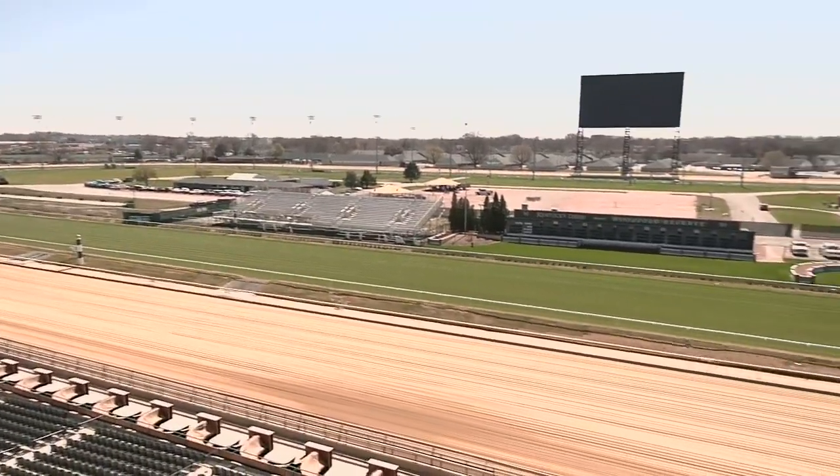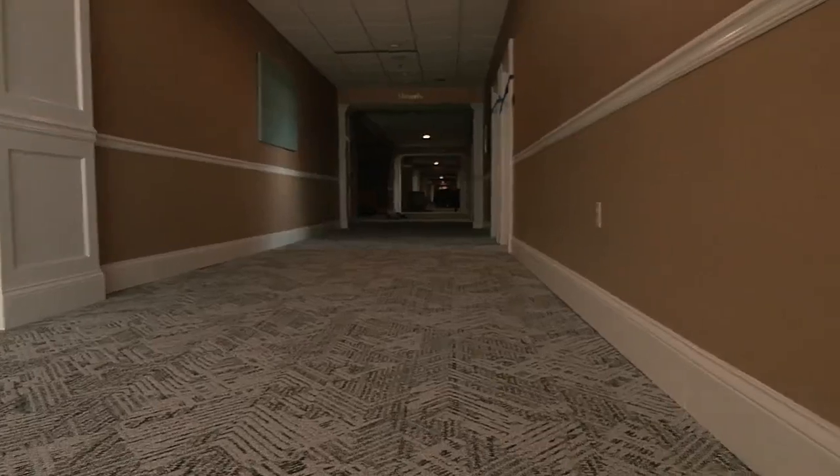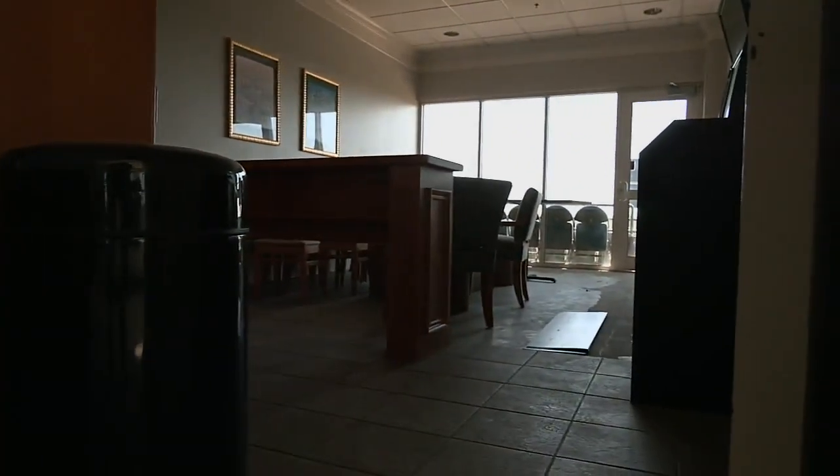Over here, we've got the infield bleacher seats — those have just been put in this week. The jockey club suites are also seeing improvements.